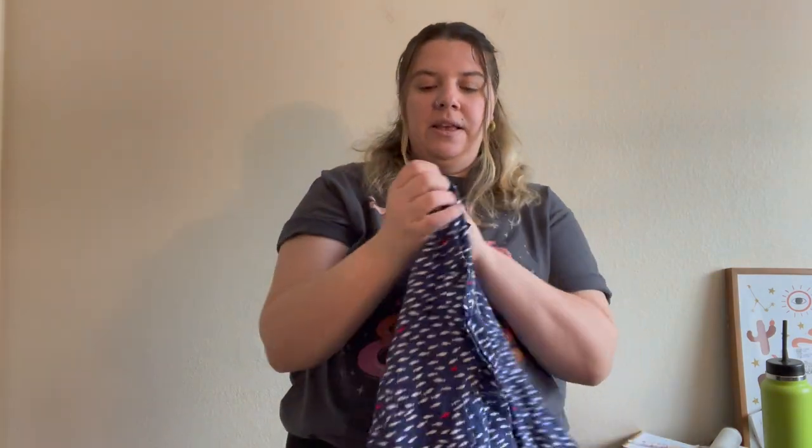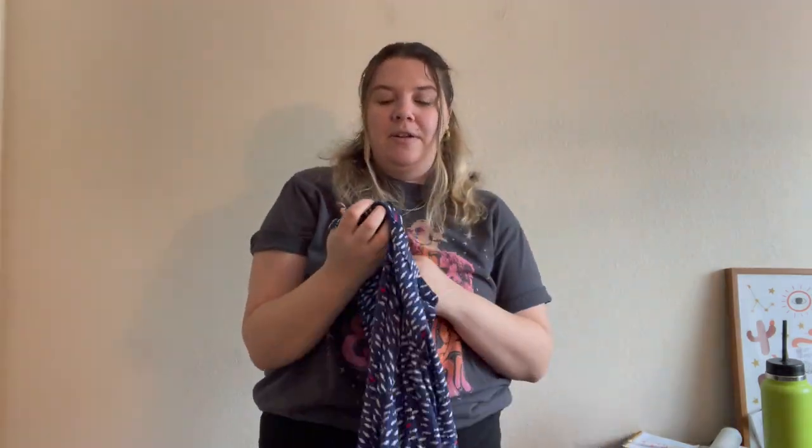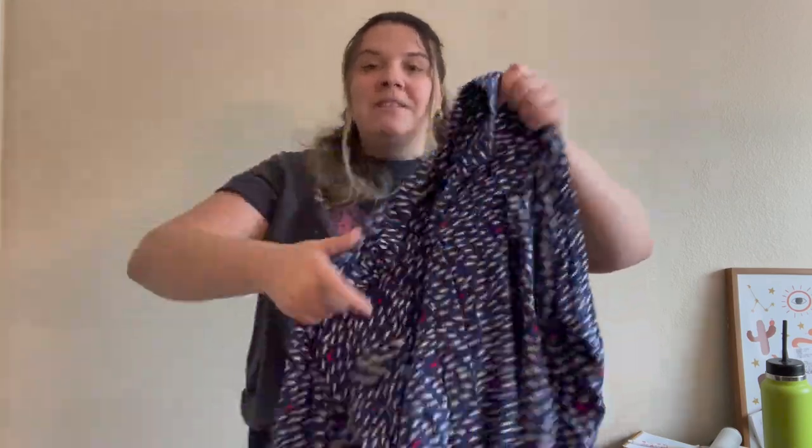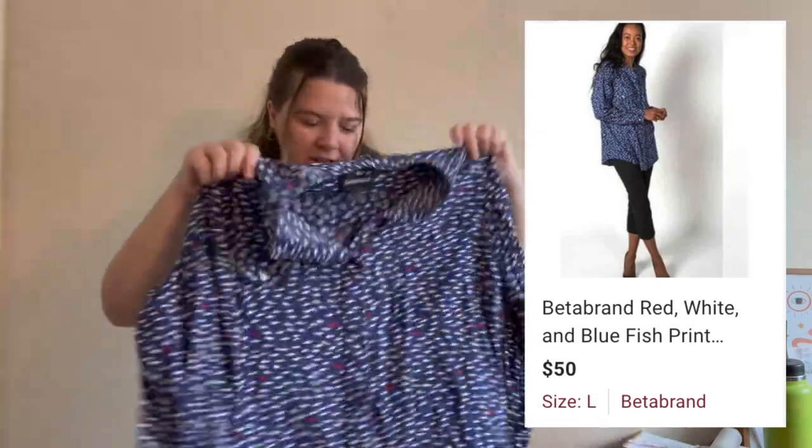The last piece I have to share is this Betabrand size large fish print top. I feel like I actually do better with Betabrand items that aren't those pants everyone tries to resell — I have two of those pants and they don't get much attention. But I've sold a sweatshirt and other tops from them before, and this one is getting a lot of attention. It's so cute, great for someone spending Fourth of July at the beach — pretty long and oversized. My mom would probably love this shirt.